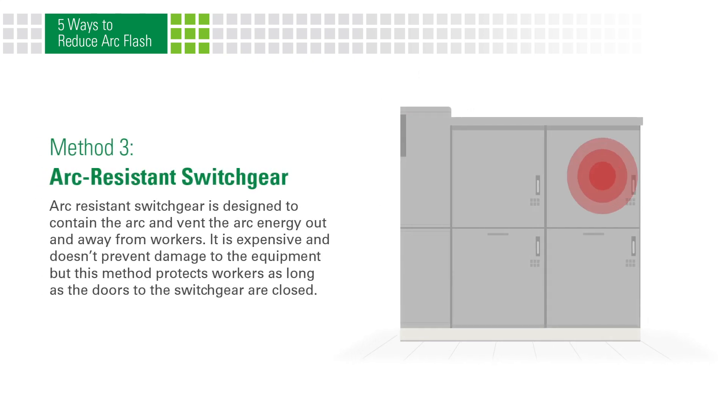Arc resistant switchgear is designed to contain the arc and vent the arc energy out and away from workers. It is expensive and doesn't prevent damage to the equipment, but this method protects workers as long as the doors to the switchgear are closed.